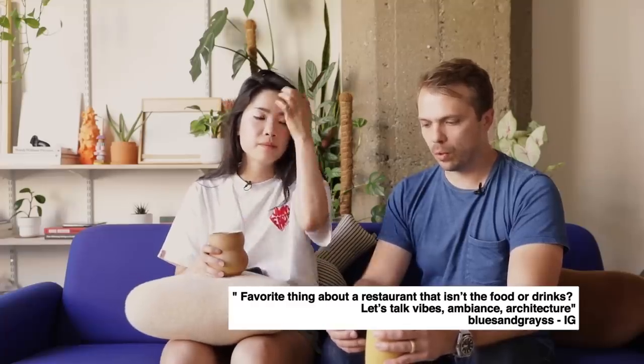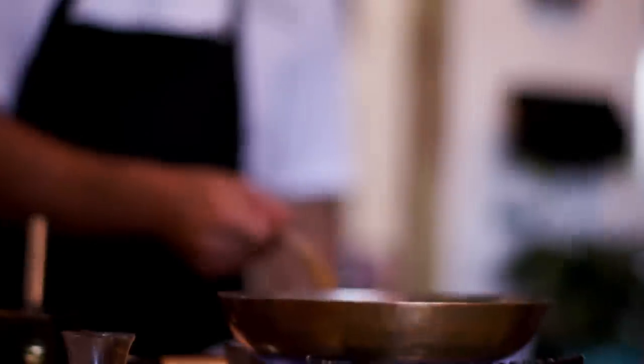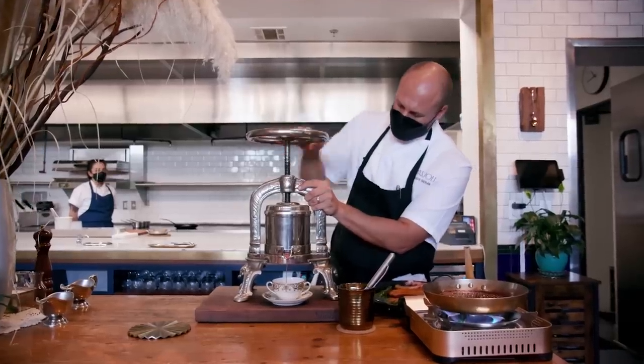Favorite thing about a restaurant that isn't the food or drinks — vibes, ambiance, architecture. From blues and grays on Instagram. The thing that'll get me talking is a great bathroom. Plating is also a big thing for me — I enjoy making things look visually aesthetic and I learn a lot when I eat at different places. This question reminds me of the last location in the Worth It Sauce episode — a restaurant called Pajoli with the most beautiful hand-painted wallpaper from France. I actually follow an Instagram account for this hand-painted wallpaper from France that a friend showed me. If you go into a restaurant and you know they're being very intentional about certain things, that speaks a lot about the establishment.